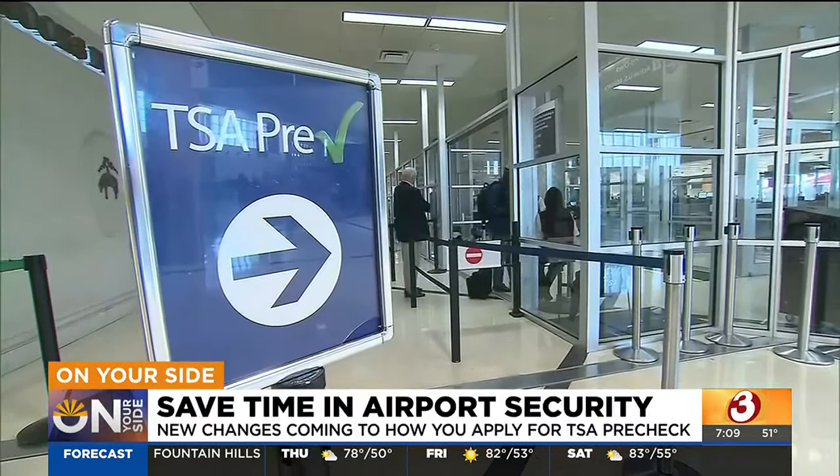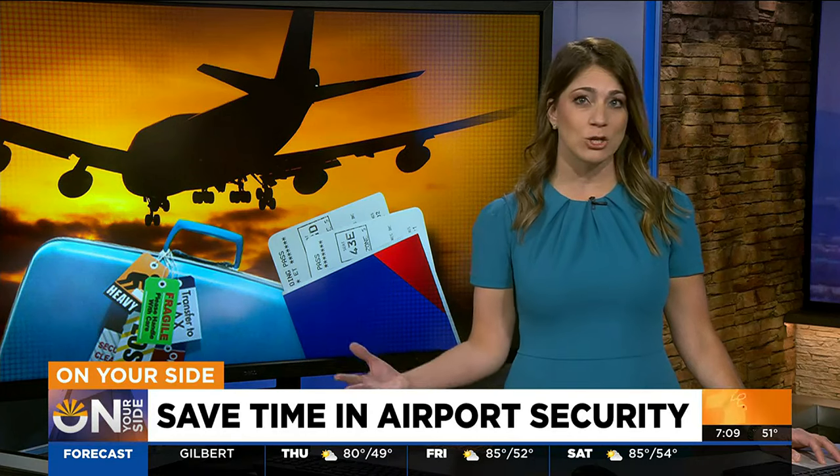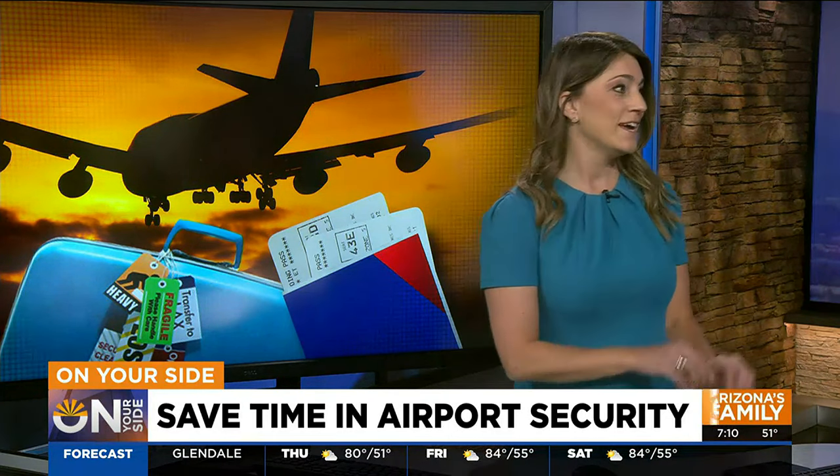The cost for TSA PreCheck is $78 for five years. The agency says once the new enrollment providers are fully operational, they'll be allowed to set their own prices for TSA PreCheck, but the fee given to TSA will be the same across providers. TSA noted that in this past March, 89% of people with TSA PreCheck made it through their security line in five minutes or less.